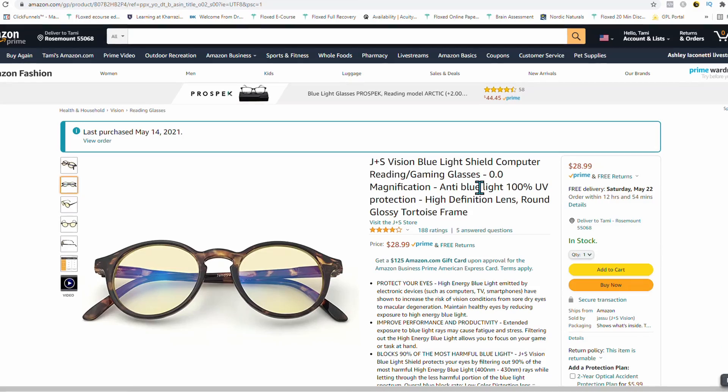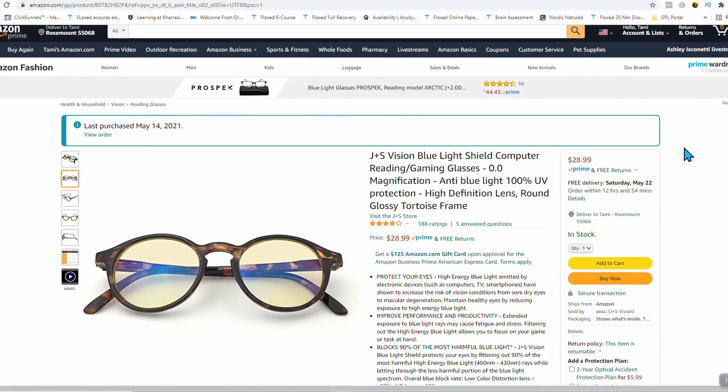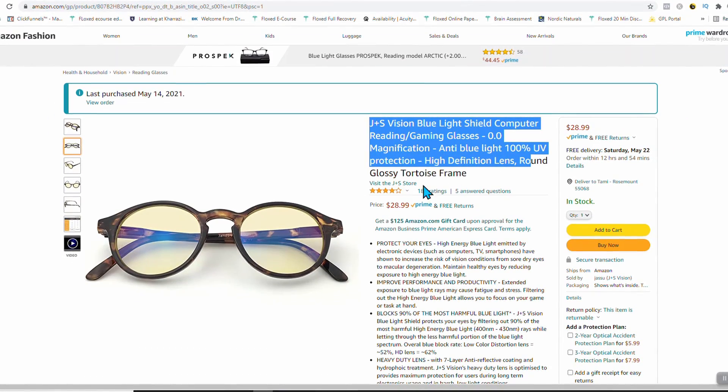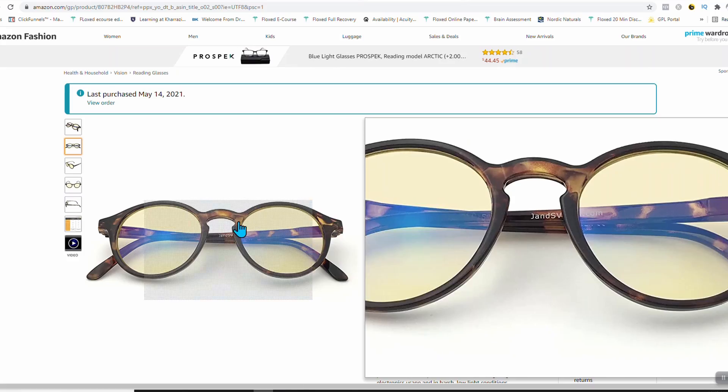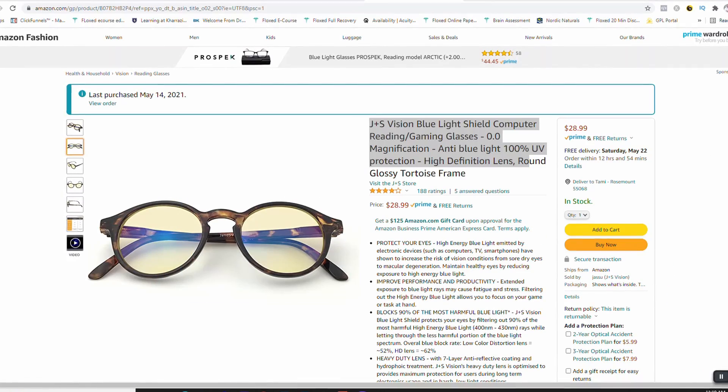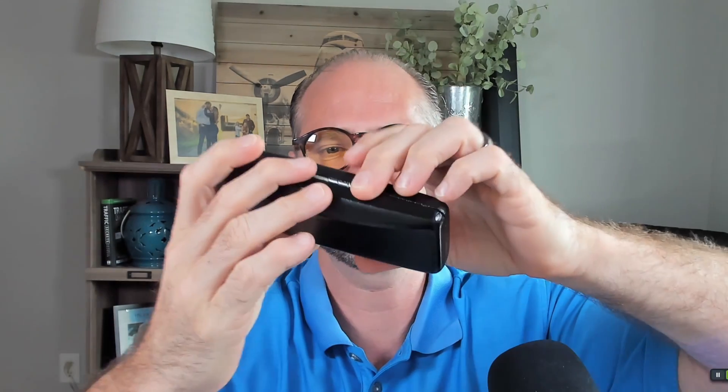Let me show you where I bought these. If you want to buy them, I'll show you a link down below. This is where I bought them — they're twenty-eight dollars and they're the ones with the yellow tint. This is what I bought and I'm just really excited. They come in a nice little package right here.